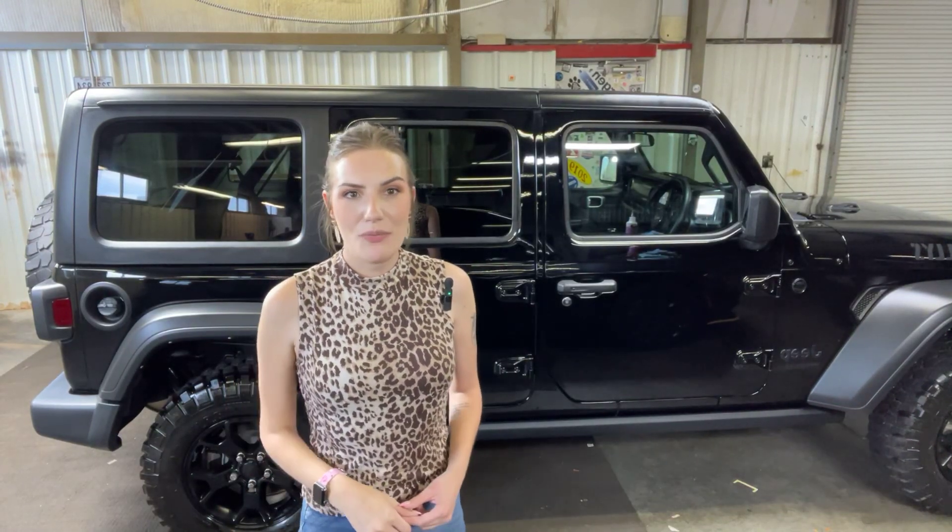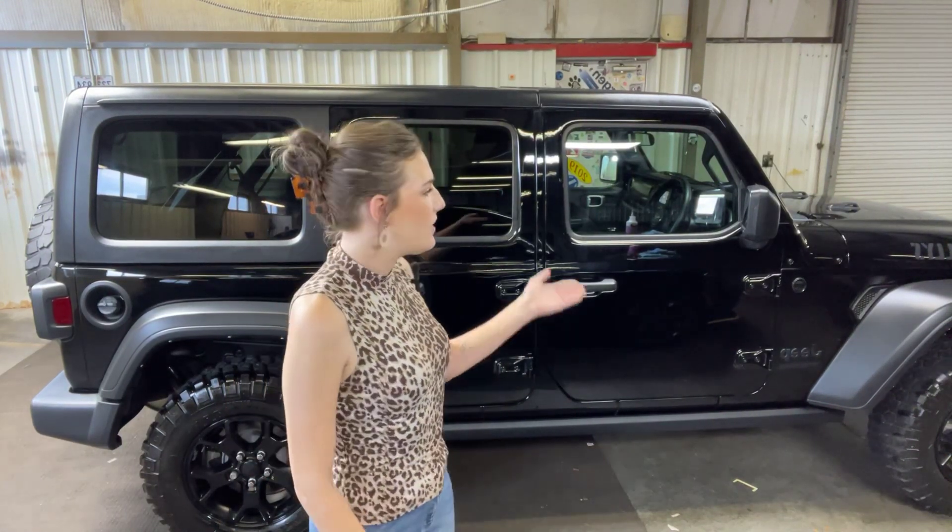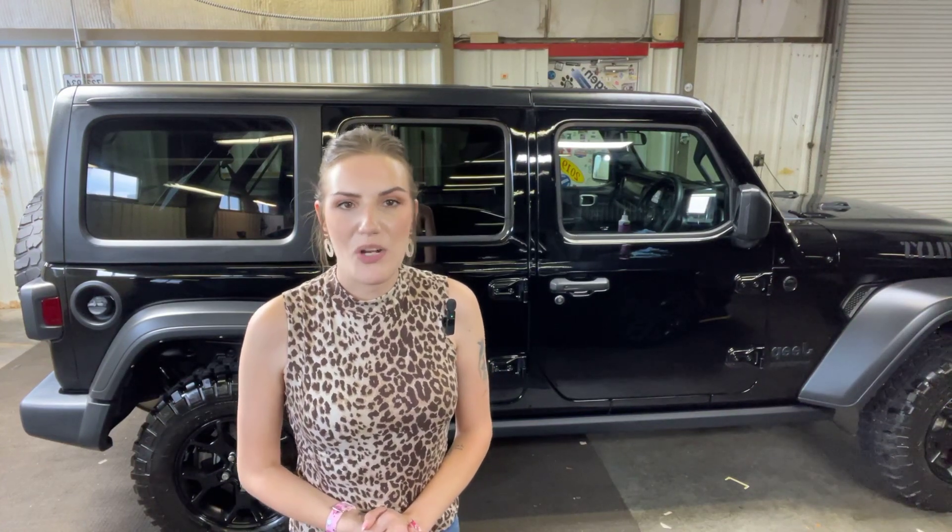Hey guys, it's Abigail at Golf Auto Direct in Waveland, Mississippi. I'm here with the 2021 Jeep Wrangler Willys Edition. We'll take a quick look around the vehicle. Please keep in mind it's back here in our service area because it's still being detailed — it just needs to be waxed at this point. Just wanted to let y'all know that, but let's go ahead and jump into the video.